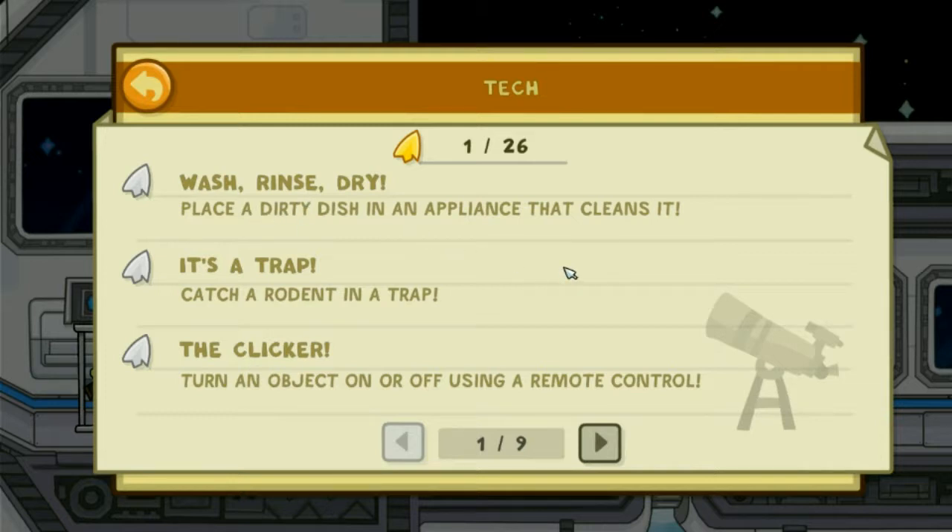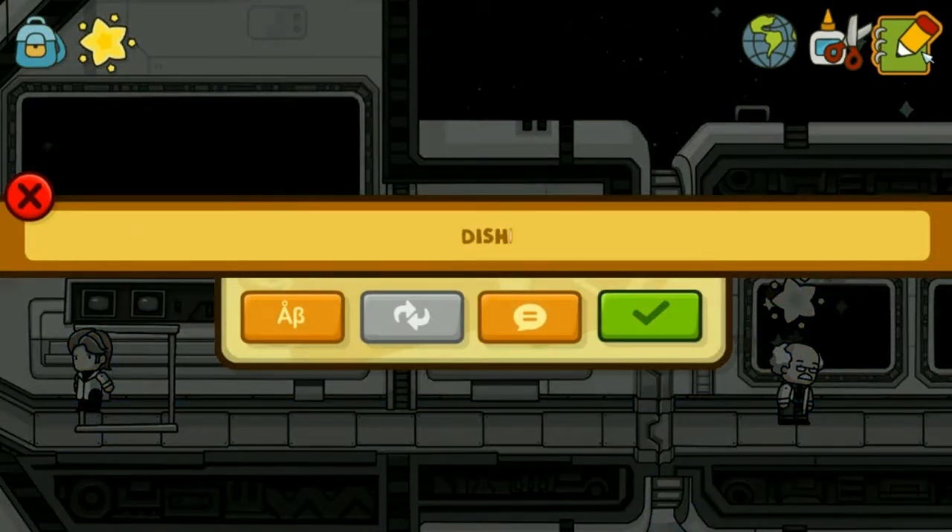Wash, rinse and dry. Place a dirty dish in an appliance that cleans it. A dishwasher.